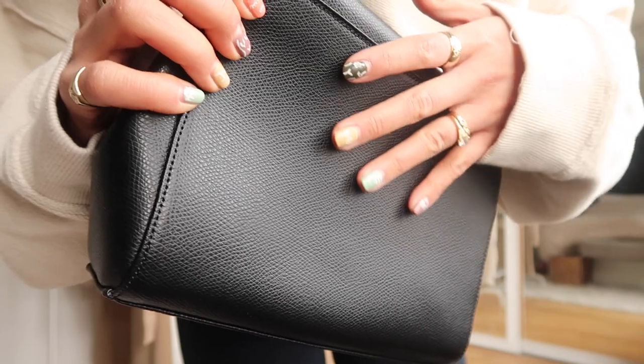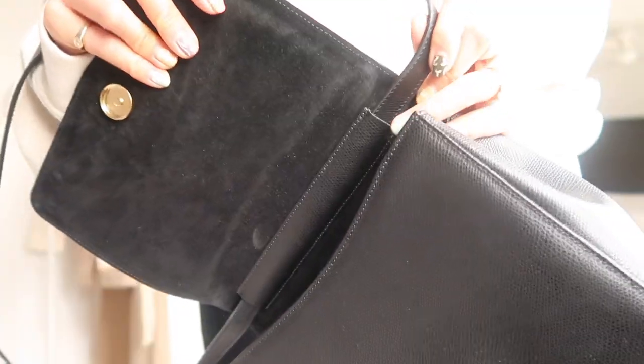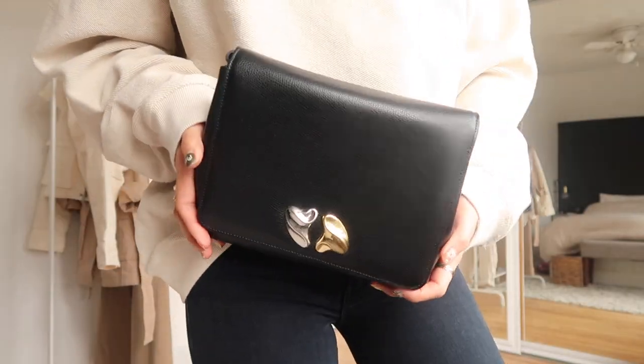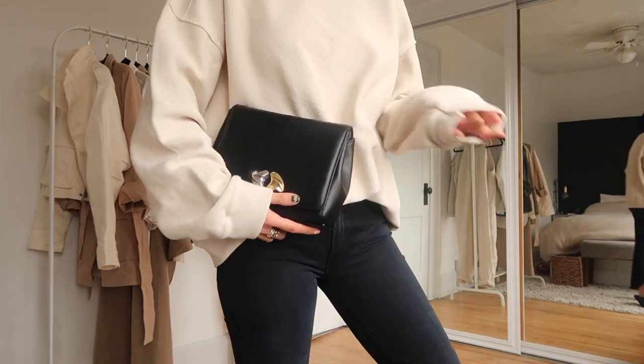It has the most beautiful leather — it's going to age so nicely. The strap is actually removable and that's how you make it into a clutch. This is how it looks without the strap — a cute dinner date clutch or everyday clutch.